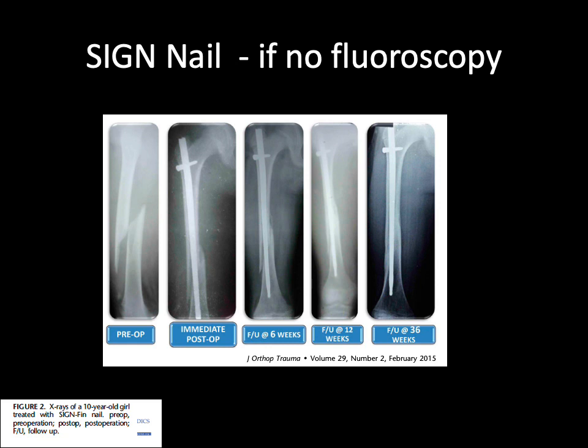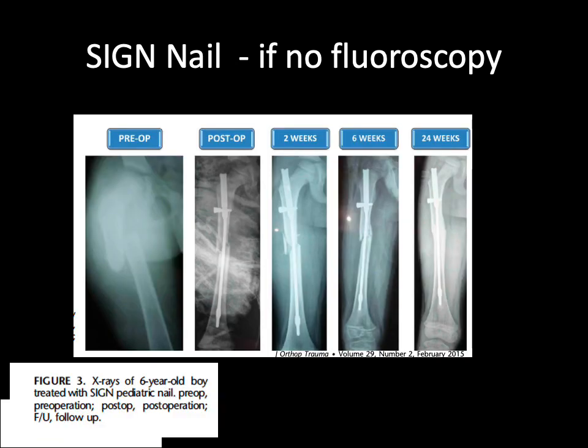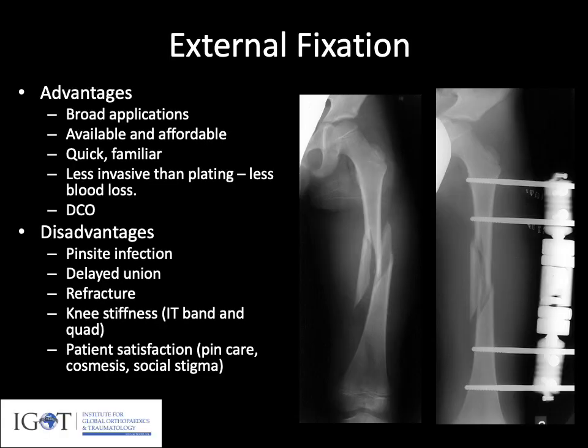Two case examples from that 2015 JOT study: a 10-year-old girl treated with a standard fin nail, showing reduction with the nail and healing over time. And a six-year-old boy treated with the pediatric nail for a somewhat length-unstable, comminuted proximal diaphyseal fracture with a butterfly component.